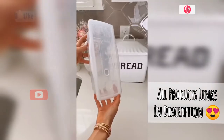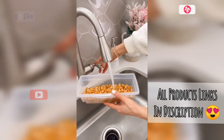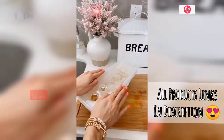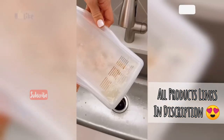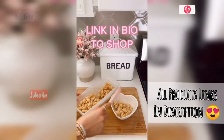Cook perfect pasta in half the time and no mess with this kitchen gadget. Simply add your pasta, add water, and then put in the microwave. After a few minutes you have absolutely amazing pasta that doesn't stick or boil over. You can also use this gadget for vegetables, soups, casseroles, and rice. Link in bio to shop my exact product.